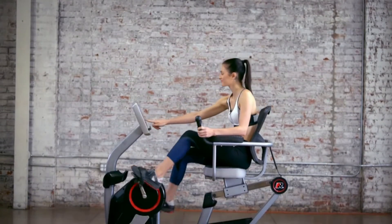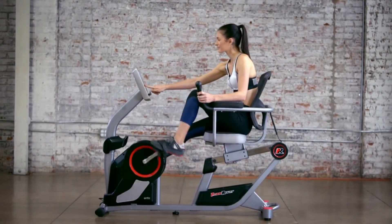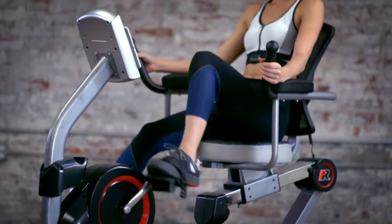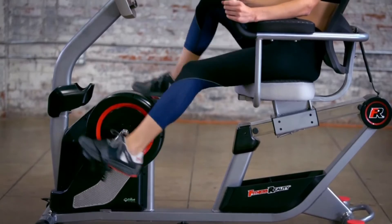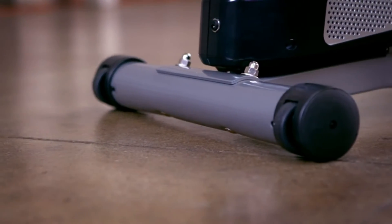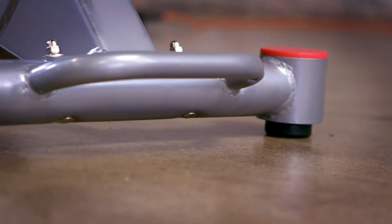The precision-balanced flywheel and quiet drive belt system provide a fluid and noiseless operation for uninterrupted workouts. An upgraded 3-piece crank system prevents any maintenance issues. Extended leg stabilizers prevent any movement or tipping.